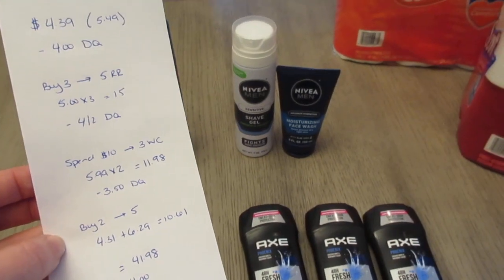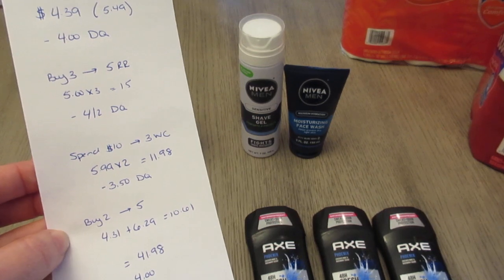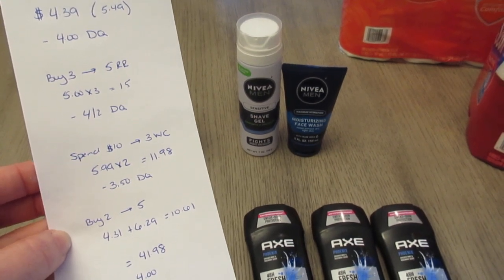And then the Nivea buy two, get $5 back in Walgreens cash. I had one at $4.31 and one at $6.29, so it was $10.61.